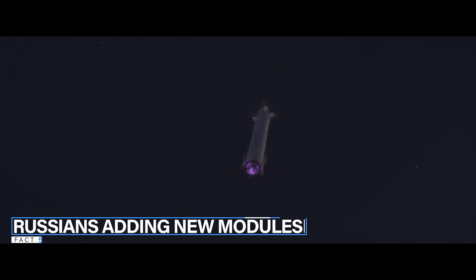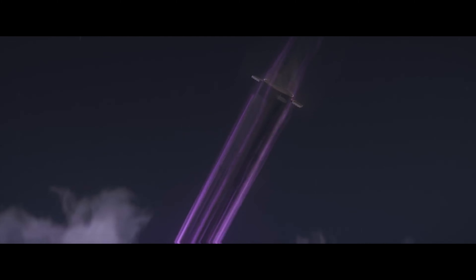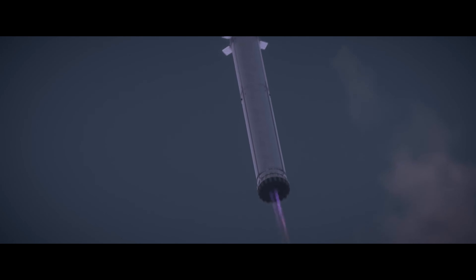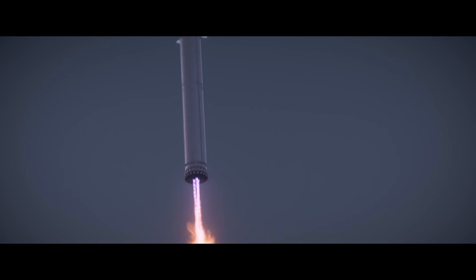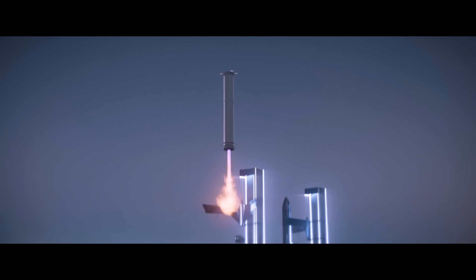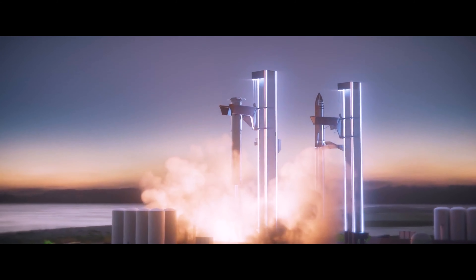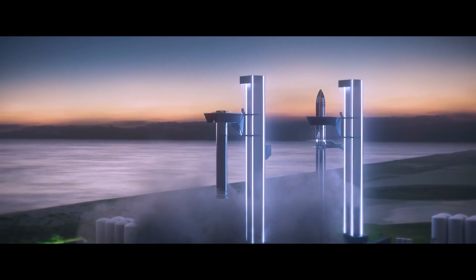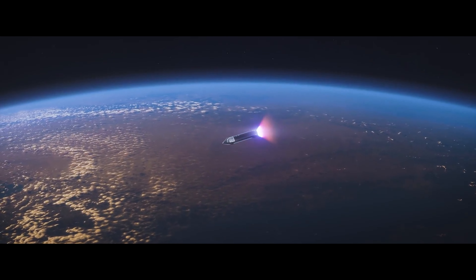Fact number five. Despite plans to deorbit the ISS in 2024, the station's oldest module — the Russian-built and American-financed Zarya module, which was launched in 1998 — can operate until 2028, as will the Unity, the first entirely American ISS component, also launched that year. The Russians intend to add their leftover modules to their new station, OPSEC, or Orbital Piloted Assembly and Experimental Complex, once the ISS is decommissioned.